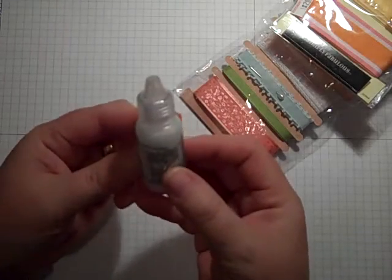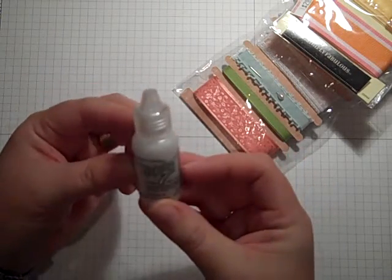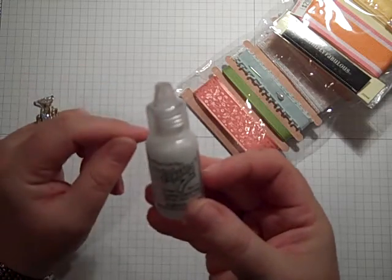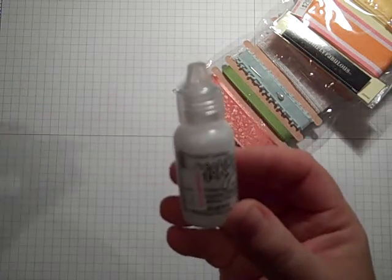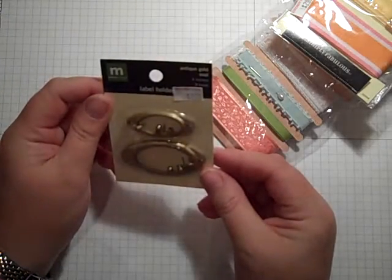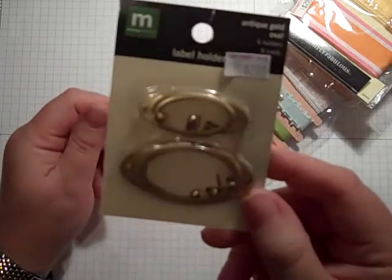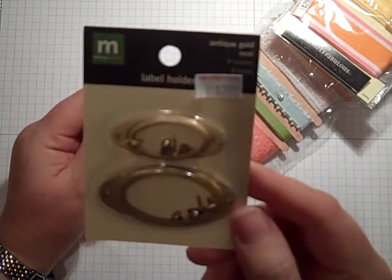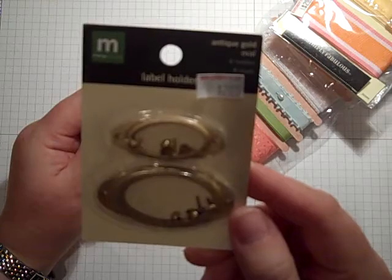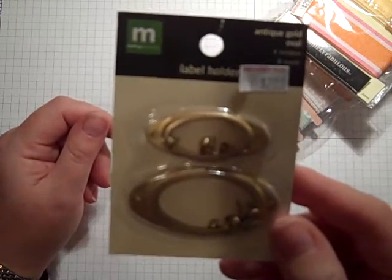Oh, and you know what else they had? This is cool. This was not on sale. It was $2.50 — it's Frosted Lace Stickles. I think it's cool. Also, Antique Gold label holders, retailed for $2.25. I got them for about $1.13. Deal or no deal.